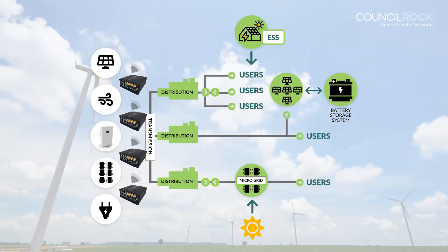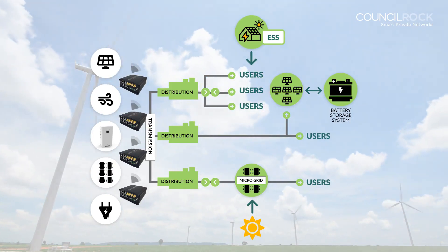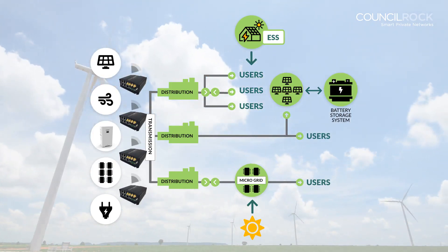Using state-of-the-art computing, DERMs can connect, collect, and control renewable assets at the edge of the network.